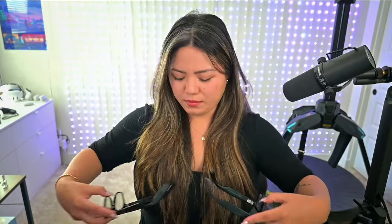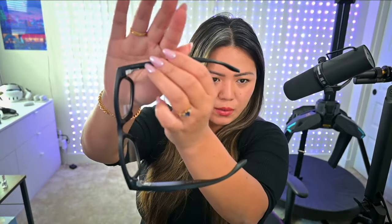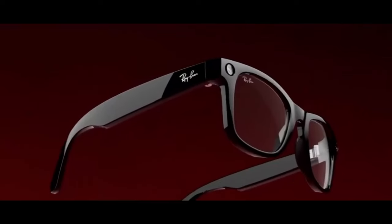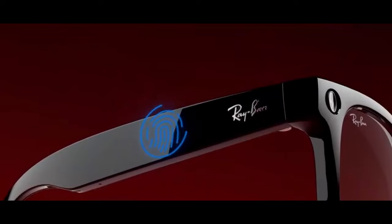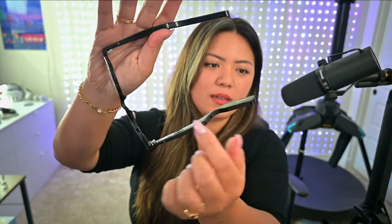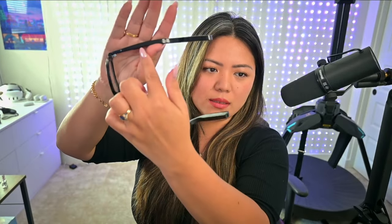One of the main differences you'll notice is that the Ray-Ban Meta has just one button on the top right side, mainly used to take photos and videos. Otherwise, the rest of the controls on the Ray-Ban Metas are on a touchpad built into the sides of the frames. With the Lucid glasses, there is no touchpad — instead, to control the glasses you find these tiny little buttons.